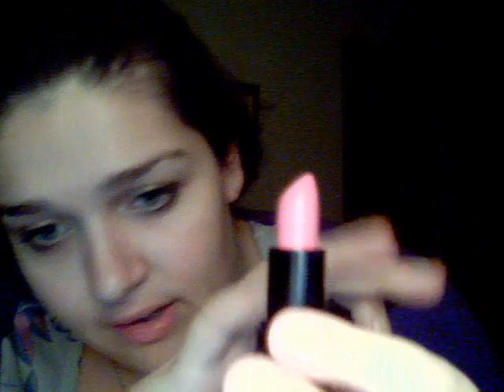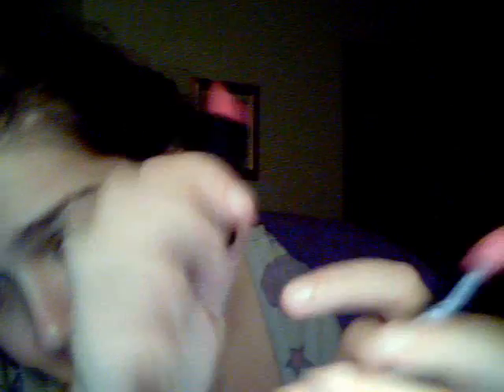I bought two Barry M lipsticks. I don't know if you can see the colors. This is like a really lighter pink and this is more of a fuchsia pink. This is Barry M Cosmetics — I've never used their product. What I do is I put the light colored on first. I'm using my camera as a mirror. Then I put the darker color on, just a little bit.